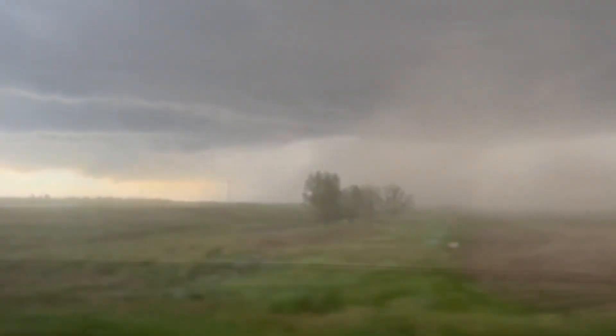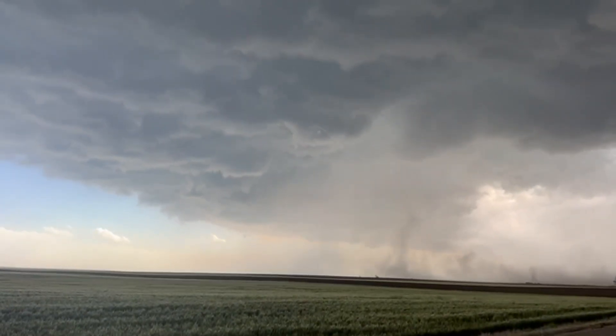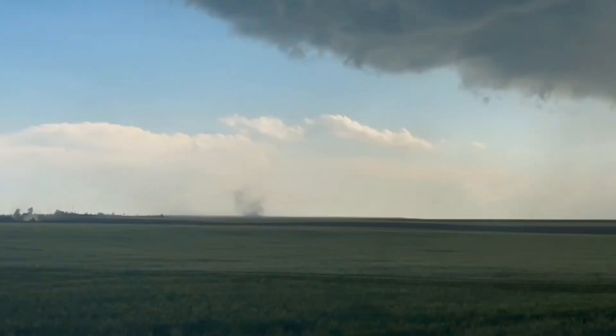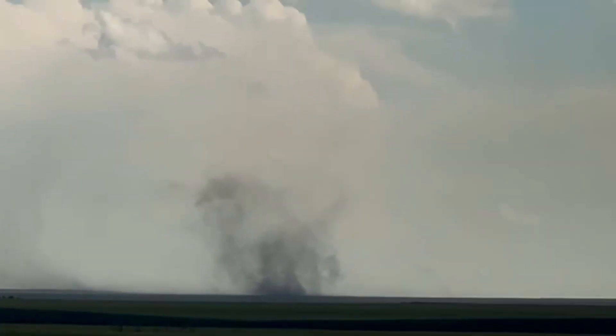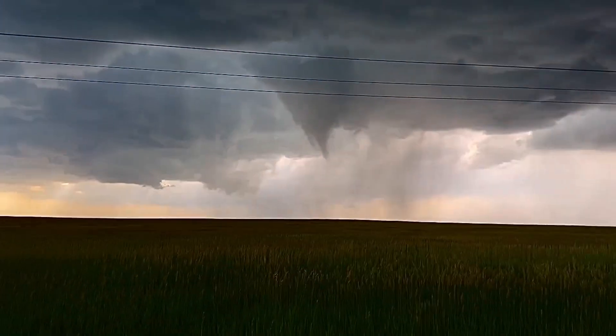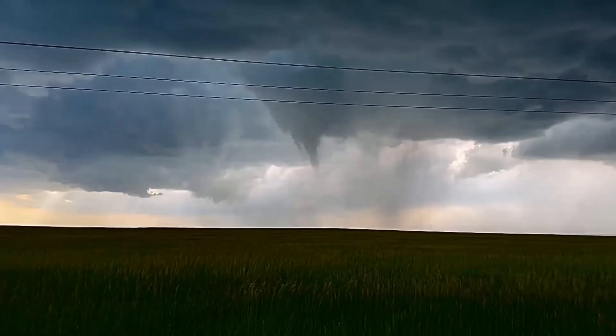At 4:45 p.m., the wall cloud had become better defined, and baseball-sized hail began to fall along its forward flank downdraft. As the cell approached, several gust fronts developed along the storm's outflow. Additionally, a large funnel was spotted at 5:56 p.m. Mountain Daylight Time; however, the funnel never reached the ground.